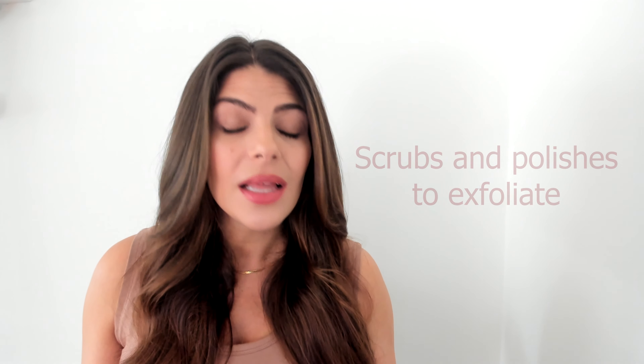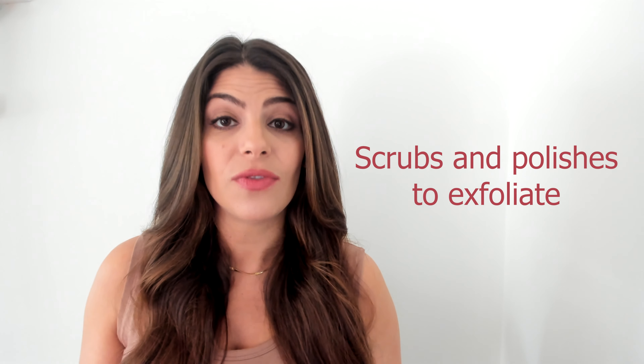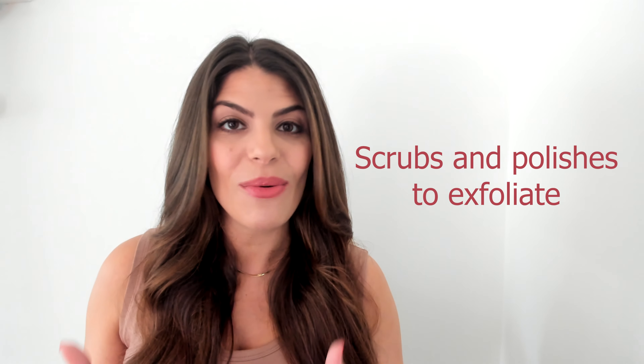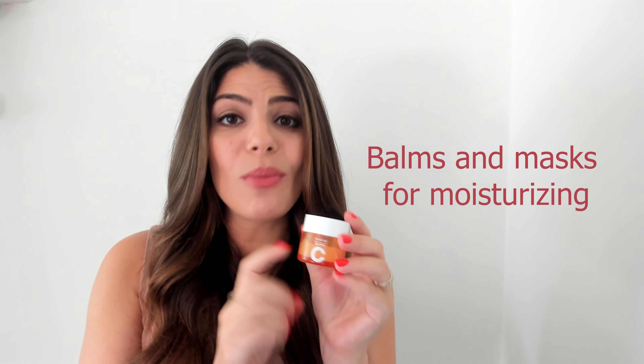But before we dive into all that color and shine, it is a must to always prep and care for your lips to help that color last and feel great. Lip scrubs and polishes are great to exfoliate and prep your lips, just like our FMG polish — that one is a beautiful one to get your lips ready. Also our lip balms and masks, just like our vitamin C overnight lip mask, can help them feel moisturized and ready for that color.